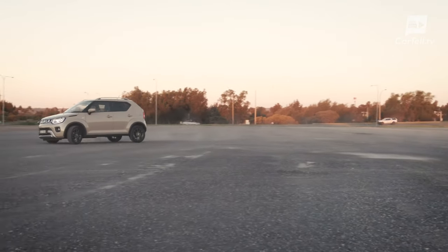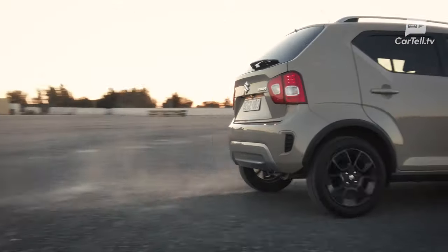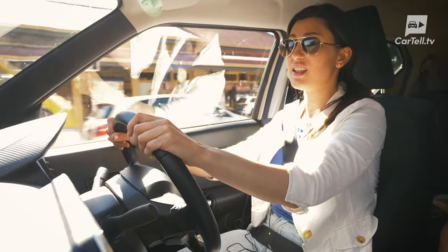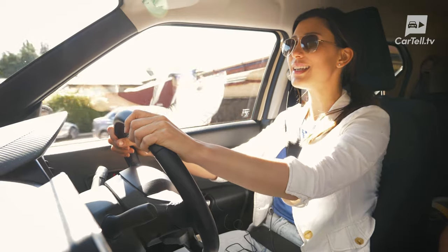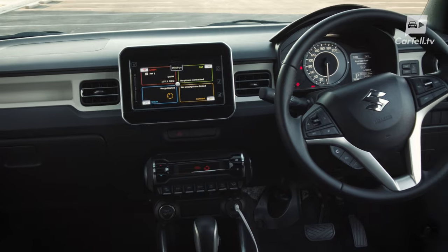There is some body roll and handling is anything but sporty. Obviously, if speed and handling is more your jam, then just stick to a little hatch like the Swift. If you just need to potter about the city, in terms of driving feel, the Ignis is a sweet choice.